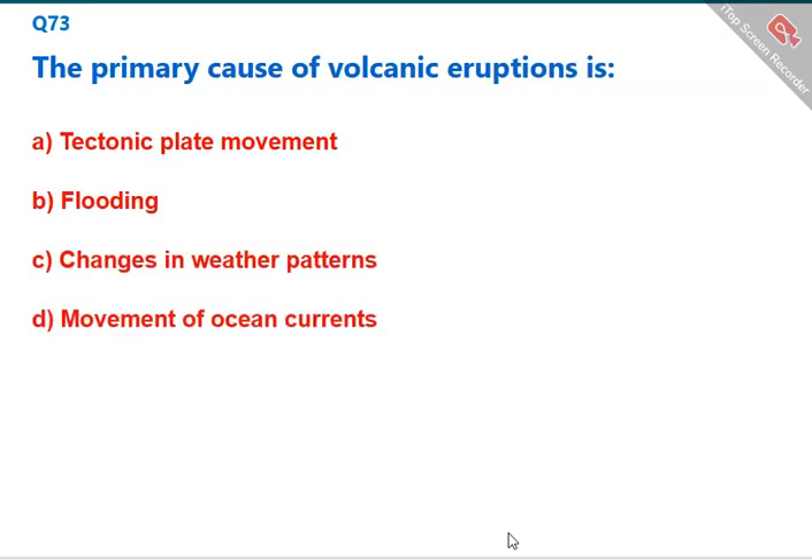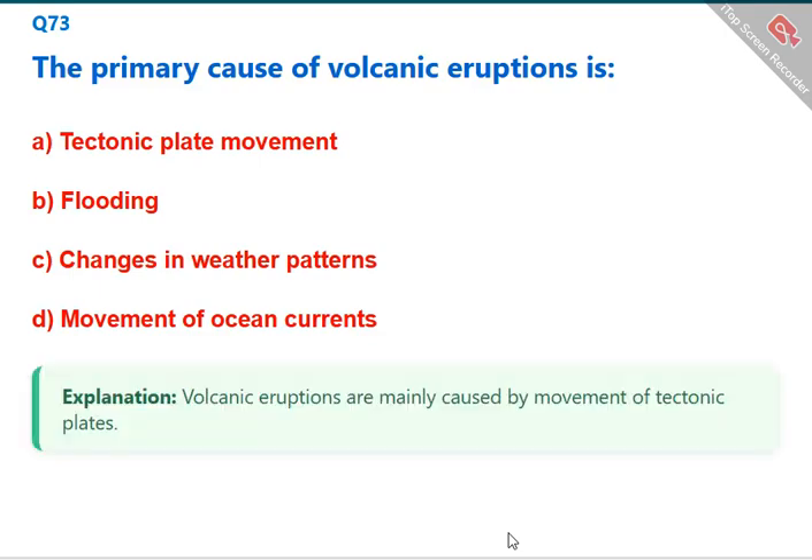The primary cause of volcanic eruptions is the movement of tectonic plates. The correct answer is A: tectonic plate movement.